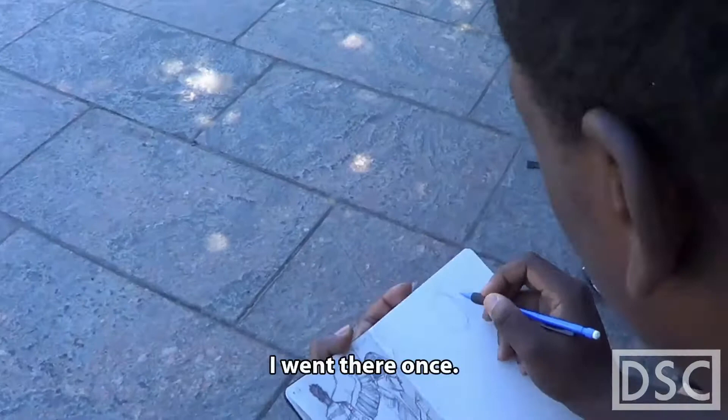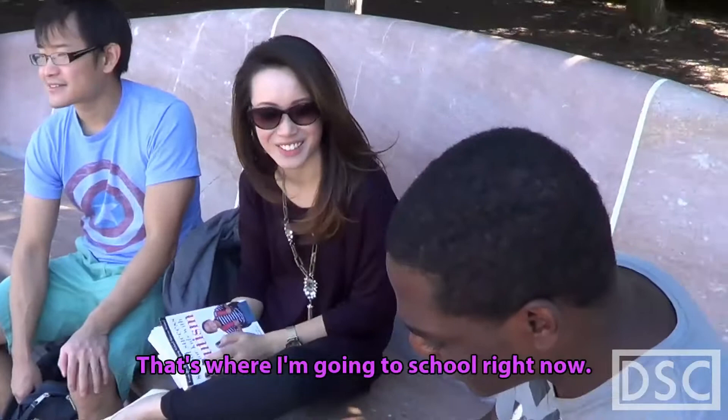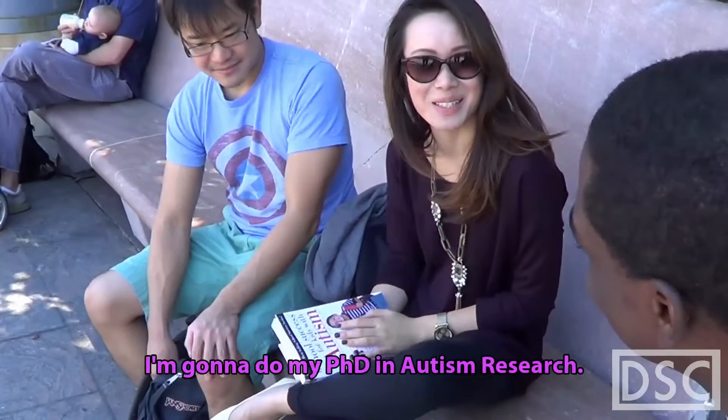Are you an art student? I graduated about two and a half years ago from Maryland — College Park. That's where I'm going to school right now. Are you studying... I'm doing my PhD in autism research. I almost asked if you were majoring in autism — that's a really... not really majoring in autism, I don't think they have that there.